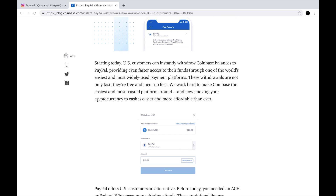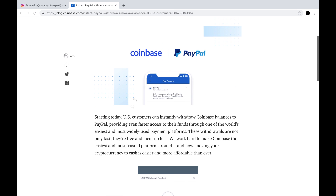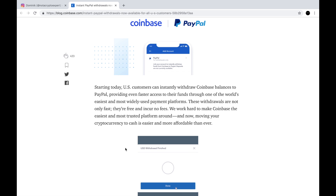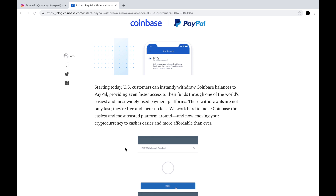I'm going to read this article and let you know the good news for the US customers of Coinbase and PayPal. This was actually on December the 14th — today is the 17th, so this was three days ago. Starting today, US customers can instantly withdraw Coinbase balances to PayPal, providing even faster access to their funds through one of the world's easiest and most widely used payment platforms. These withdrawals are not only fast, they're free and incur no fees.